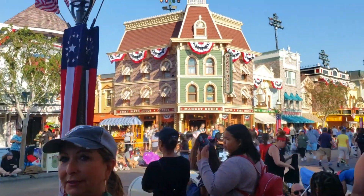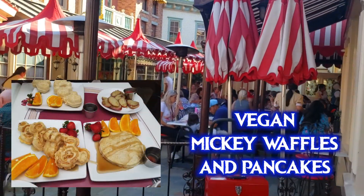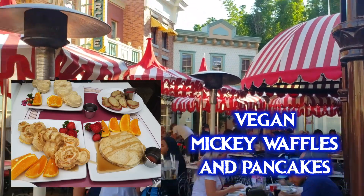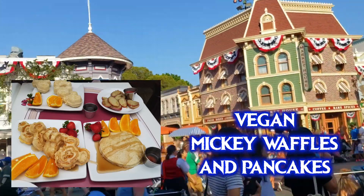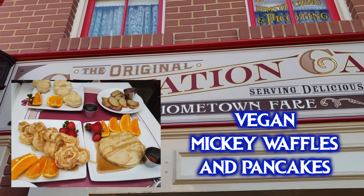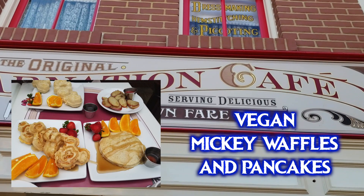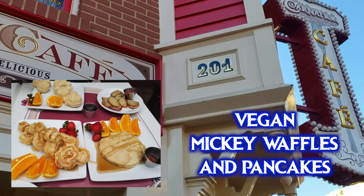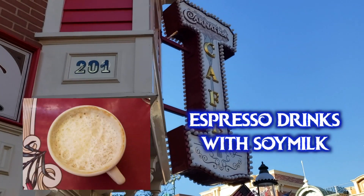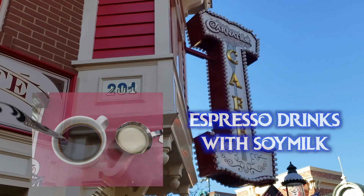Now let's head back up Main Street and go to Carnation Cafe. They have breakfast, lunch, and dinner here. For breakfast you can ask your server for the vegan Mickey waffles and the vegan pancakes — these are allergy versions, so they are both vegan and gluten-free, made with rice flour. They are a bit of a different consistency. You can also sometimes get roast potatoes, and they can make soy lattes and cappuccinos since they keep soy milk in stock.